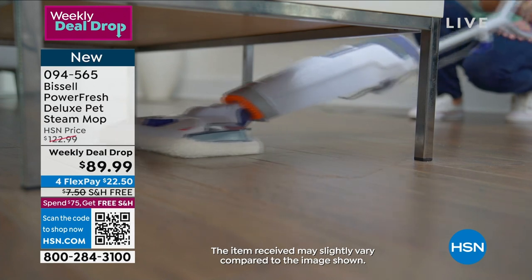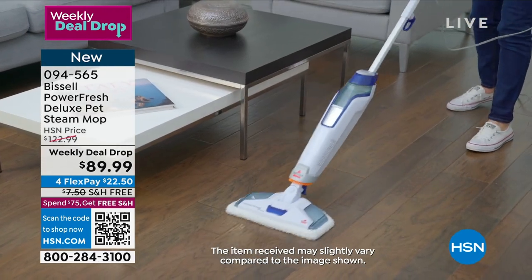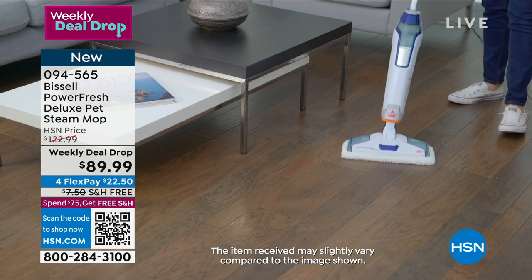You're gonna take this to all of your sealed hard floors — hardwood, linoleum, ceramic, tile, marble, granite — yes.